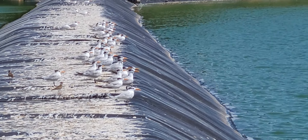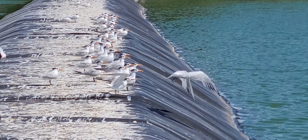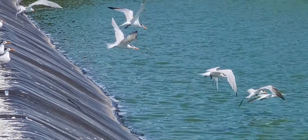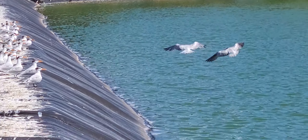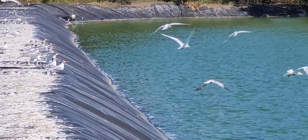They normally have a more orange beak, I would call it. So we have one, two, three, four, five, six, seven, eight, nine, 10, 11, 12, 20, 40, 50, 60, 70, 80, 90, 20, 21.